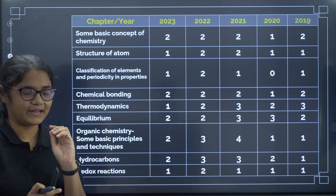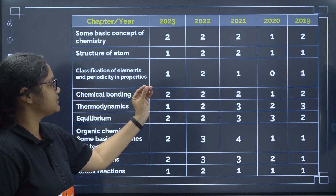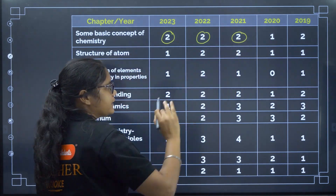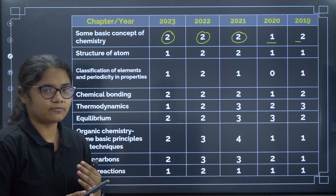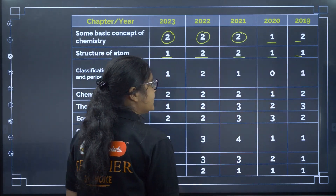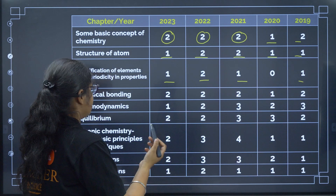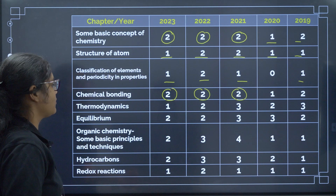Here is an analysis of 5 years of COMET K papers showing how many questions were asked from each chapter. Some Basic Concepts of Chemistry: consistently 2 questions for the last 3 years, so expect 1 to 2 questions. Structure of Atom: about 2 questions on average. Classification of Elements: about 1 question. Chemical Bonding: consistently 2 questions from the last 3 years — this is an important topic.